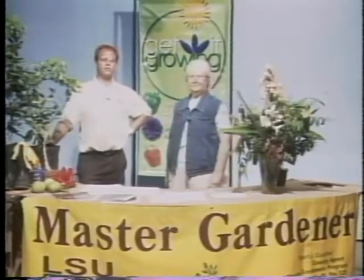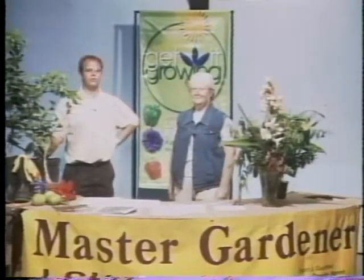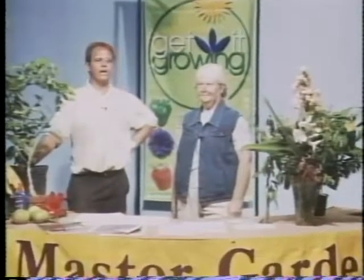Hello, I'm Stuart Gauthier, County Agent with the LSU AgCenter, and welcome to Get It Growing with the Lafayette Master Gardeners. Today I have with me my co-host Janae Foley, one of our Master Gardeners who's real active especially in our plant propagation area.